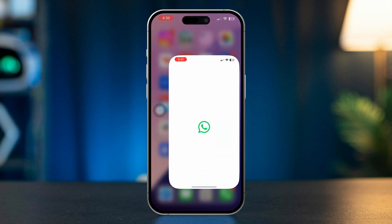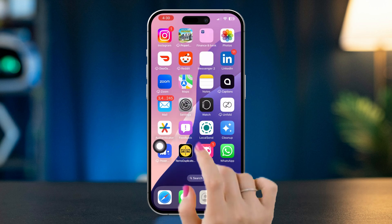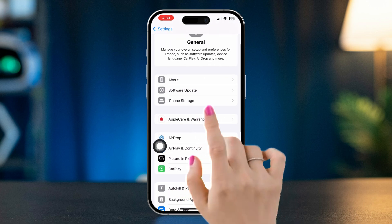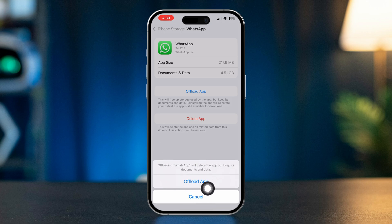Solution 3: Restart and offload WhatsApp. Close WhatsApp by swiping up from the bottom of the screen. After that, open Settings, scroll down, tap General, scroll down, and tap iPhone Storage. Find WhatsApp — don't worry, offloading WhatsApp will not delete any data whatsoever. Tap Offload, tap Offload again, then tap Reinstall.